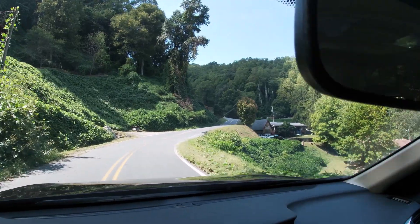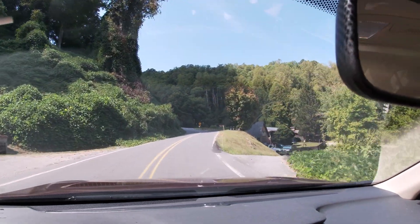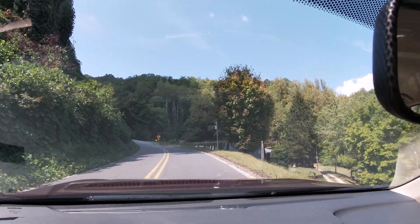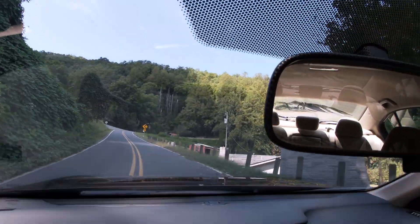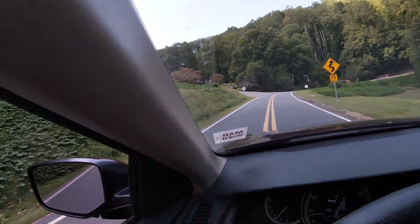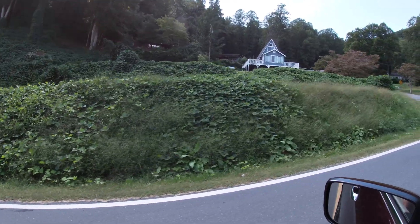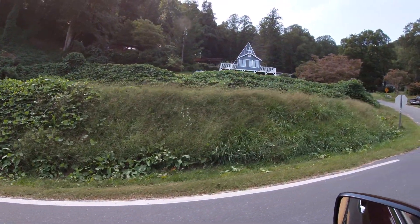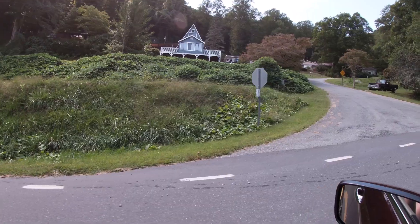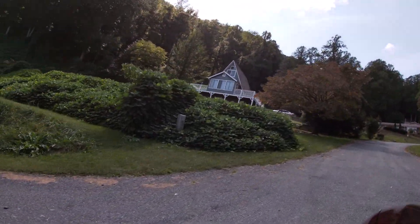We're in Fontana, North Carolina, and this is actually right above Fontana — the resort. This is called Fontana Heights, and my grandparents used to have a cabin here. Oh, they painted it — it was white the other day and it's hunter green now. I guess somebody bought it, but it was for sale. Let's get up here and see.